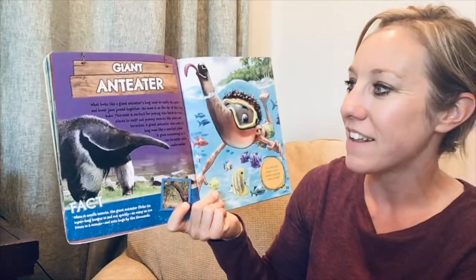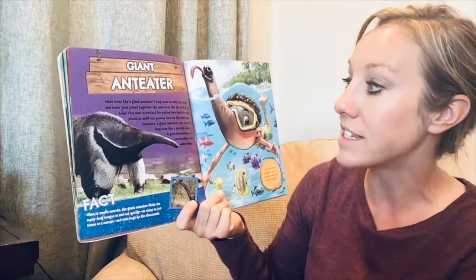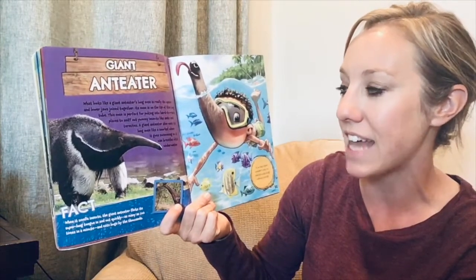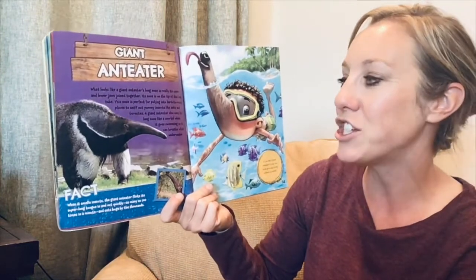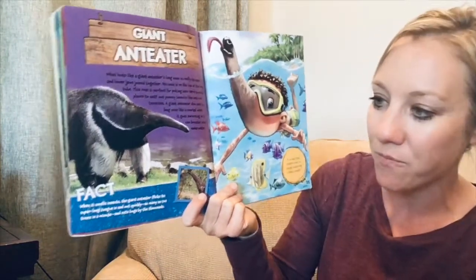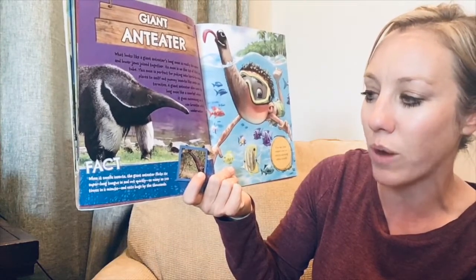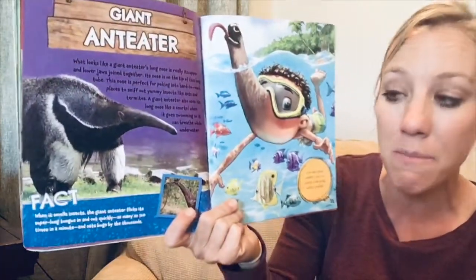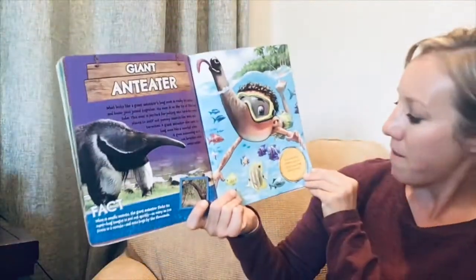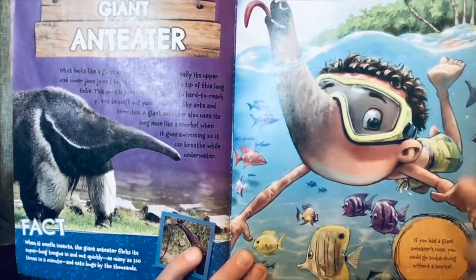What looks like a giant anteater's long nose is really its upper and lower jaws joined together — its nose is on the tip of this long tube. This nose is perfect for poking into hard-to-reach places to sniff out insects like ants and termites. A giant anteater also uses its long nose like a snorkel when it goes swimming so it can breathe underwater. Fact: when it smells insects, the giant anteater flicks its super-long tongue in and out as many as 160 times a minute and eats bugs by the thousands. If you had a giant anteater's nose, you could go scuba diving without a snorkel.